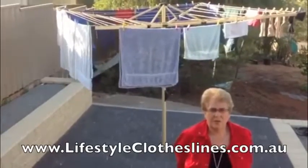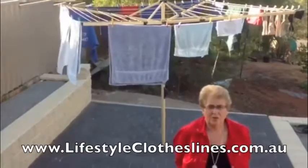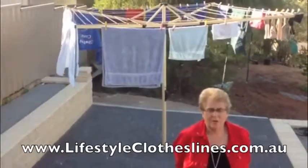We've had brilliant service from the company, and finally it was just so easy for my husband to install. I'm very thrilled.